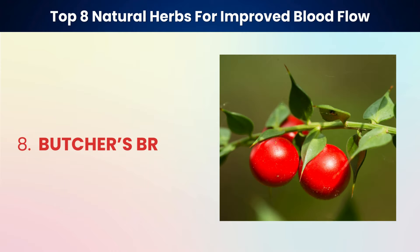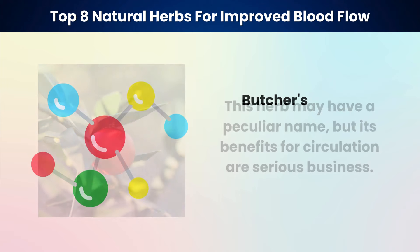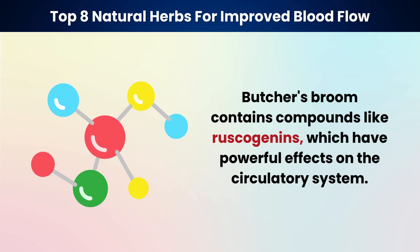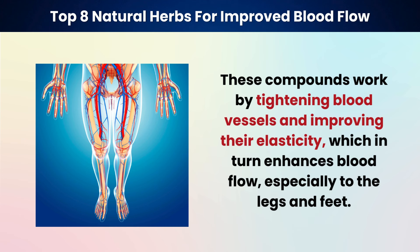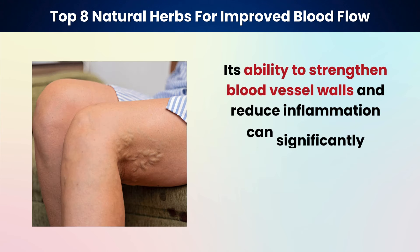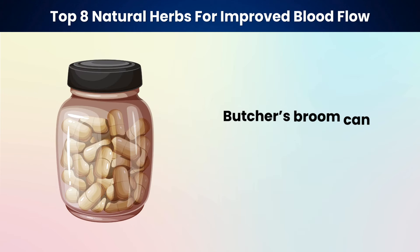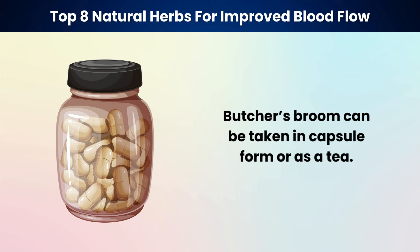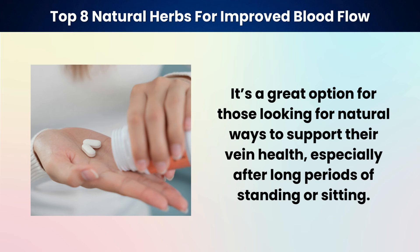Last but certainly not least on our list is butcher's broom. This herb may have a peculiar name, but its benefits for circulation are serious business. Butcher's broom contains compounds like ruscogenins, which have powerful effects on the circulatory system. These compounds work by tightening blood vessels and improving their elasticity, which in turn enhances blood flow, especially to the legs and feet. Its ability to strengthen blood vessel walls and reduce inflammation can significantly alleviate symptoms like swelling, varicose veins, and the sensation of heaviness in the legs. Butcher's broom can be taken in capsule form or as a tea, and is a great option for those looking for natural ways to support their vein health, especially after long periods of standing or sitting.